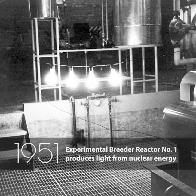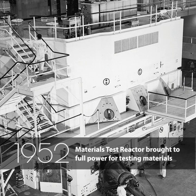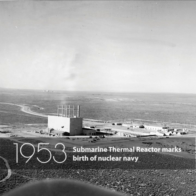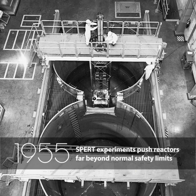Experimental Breeder Reactor 1 produces light from nuclear energy. Materials Test Reactor brought to full power for testing materials. Submarine Thermal Reactor marks birth of nuclear Navy. And Borax 1 tests new safety parameters.